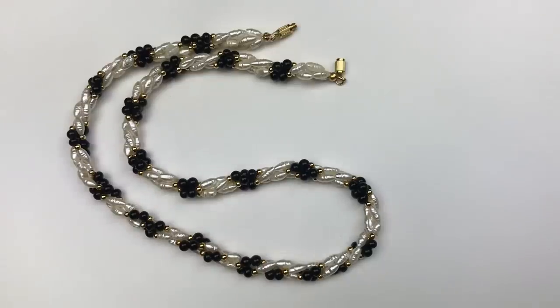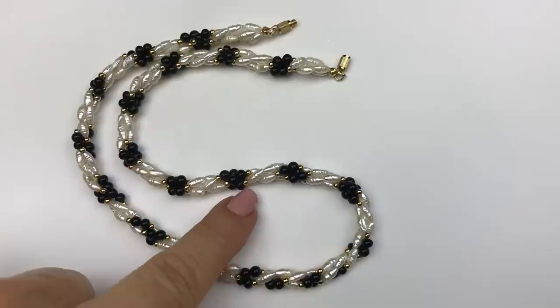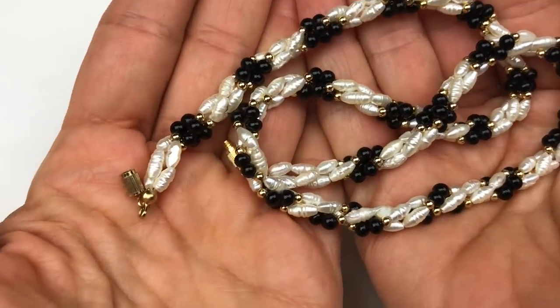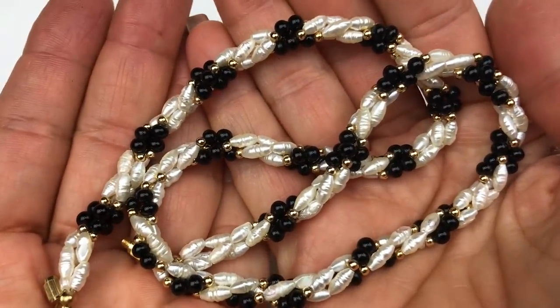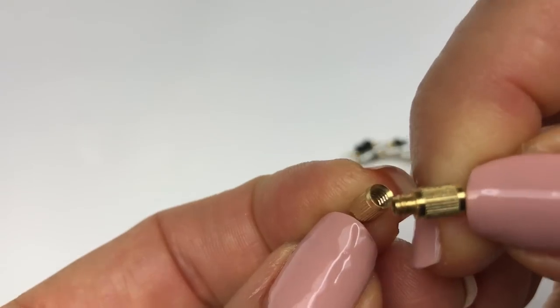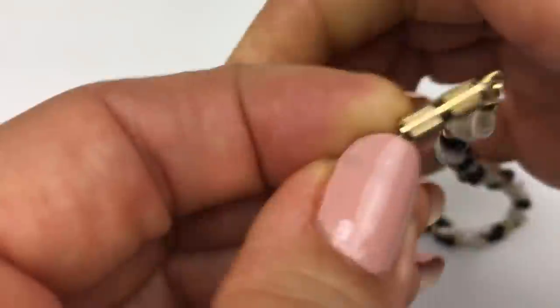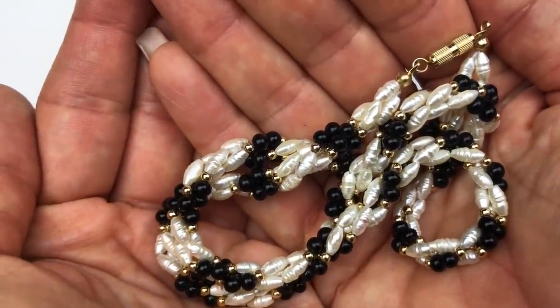This necklace is quite beautiful. This is a three strand necklace with ivory rice pearls, what may be onyx, and also gold toned tiny little beads. There is no jewelry mark on this — this necklace may very well be handmade artisan made, and it's made very well. The strands of beads are twisted — so pretty. It does have a gold toned barrel clasp as a closure. This is a great looking necklace. I'm putting this in the sell pile for sure.